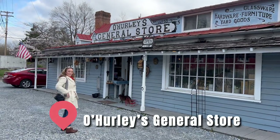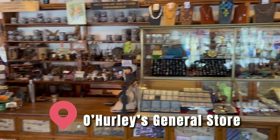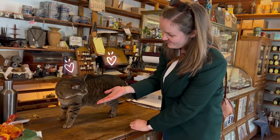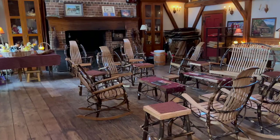A trip to Shepherdstown isn't complete without the iconic O'Hurley's General Store. Here you'll find many unique, handmade items great for gifts or for use around the home. Watch out for the store cat! They sometimes host jam sessions in the back room with the handmade rockers — and they also have real jam, not to be confused with the music kind.